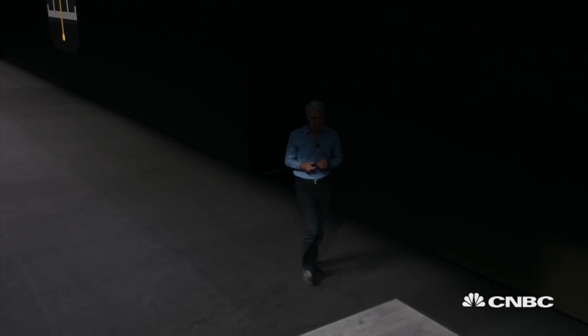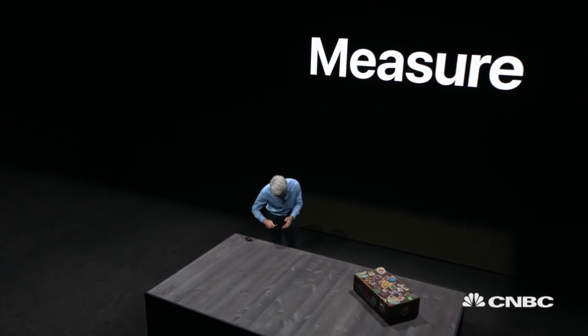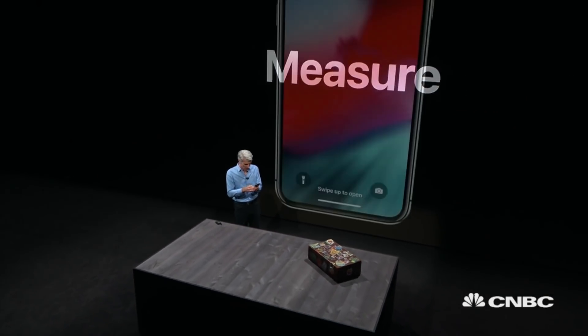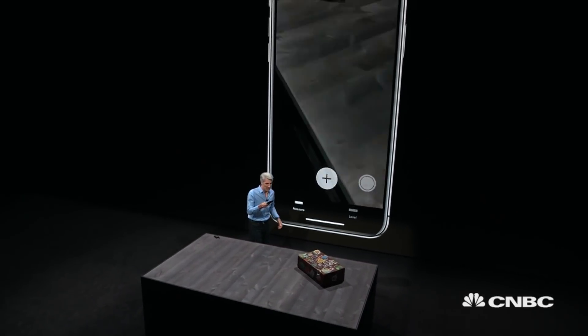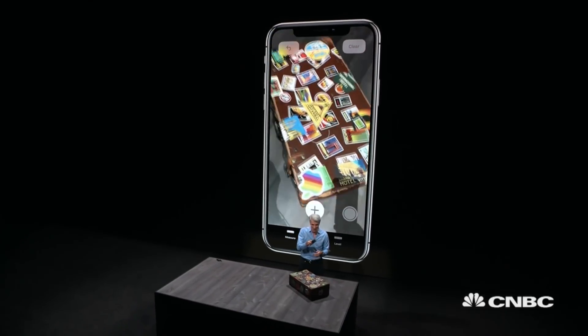In looking for something to measure, I ended up digging through the attic and came upon my old suitcase from my traveling days in college. A lot of memories in here.